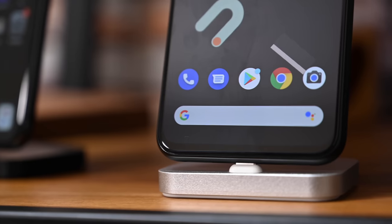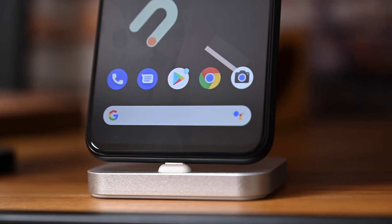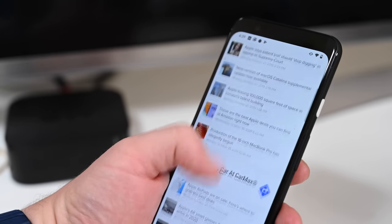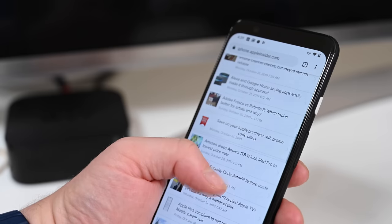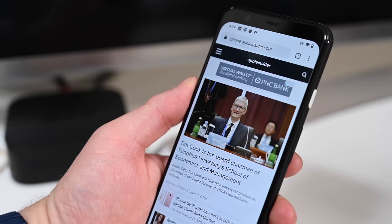Next up is the 90 hertz display on the Pixel 4. There's a lot of really nice stuff here, but the one thing we specifically want Apple to steal is that 90 hertz refresh rate. It's not at 90 hertz all the time — it drops down to 60 when you're doing things like reading, but if you're scrolling or doing anything with a lot of motion, it kicks up to 90 hertz and that looks pretty significant. Comparing the two side by side, the Pixel 4 just feels more smooth and immersive than the iPhone because it feels more natural.